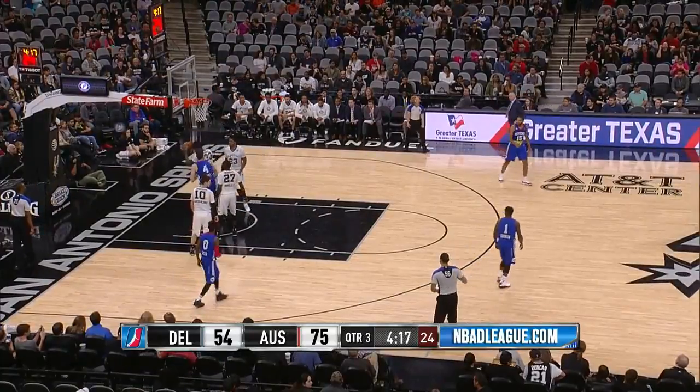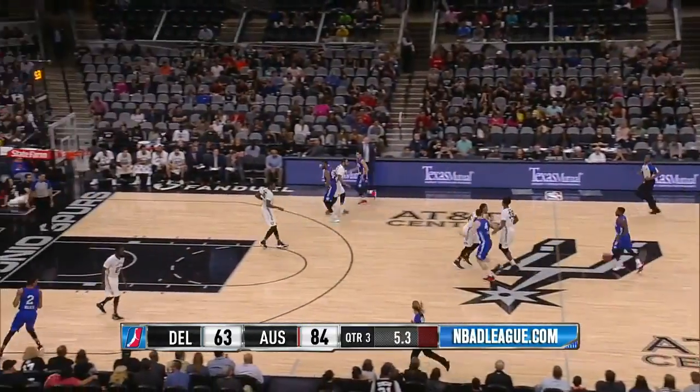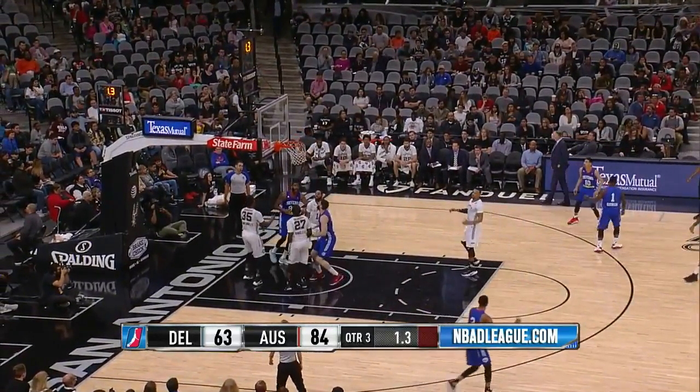Walker fires a three, that one goes in and out, no good, but the tip-in is good by Lopez. Here's Nate Robinson in the frontcourt, five seconds to shoot. Finds Lopez underneath, left hand, shot is good.